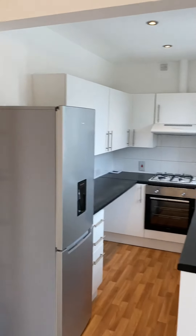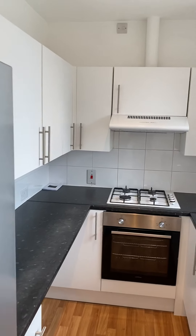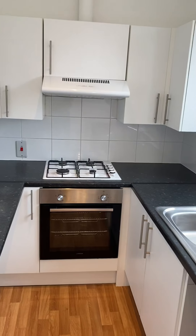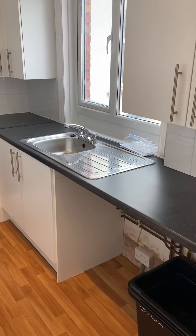We have a new fridge freezer, gas hob, electric oven, and there is plumbing for the washing machine.